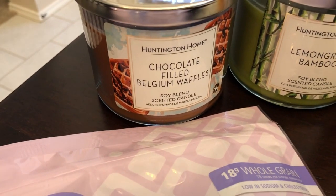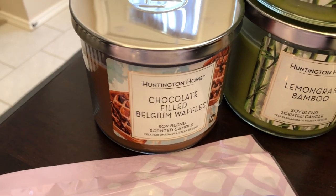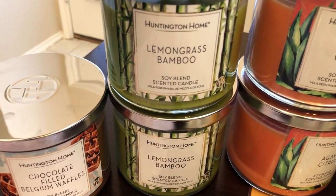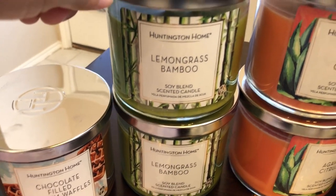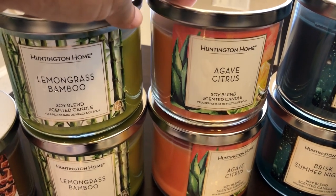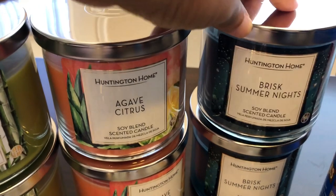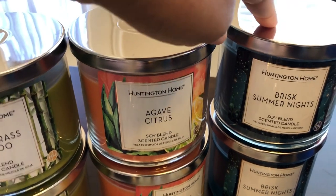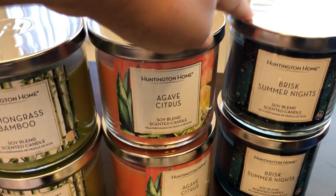I got the chocolate-filled Belgium waffles scent for my mom because she likes those baked scents. I got a couple of the lemongrass and bamboo - it smells very fresh, green, and lemony. The agave citrus is my favorite scent - it smells good, sweet, and kind of tropical, I can't quite pin it down. I also got brisk summer nights, which is a fresh but very light scent.